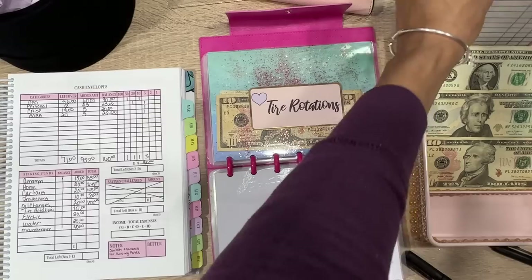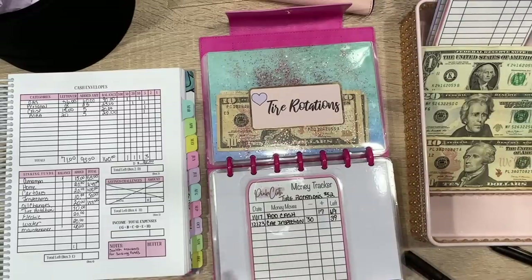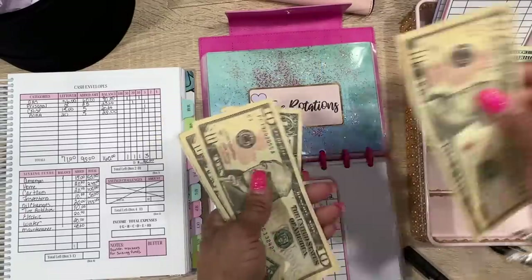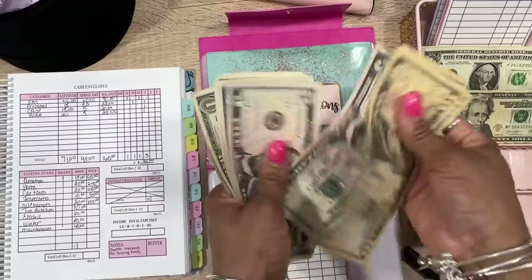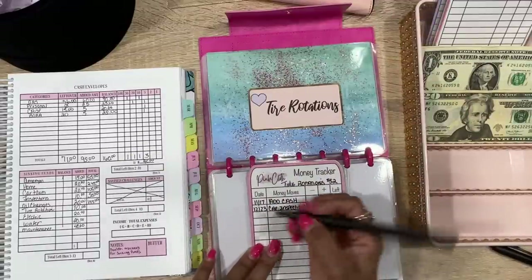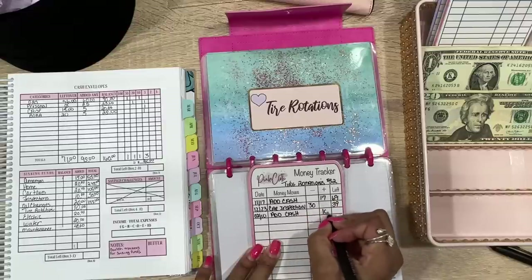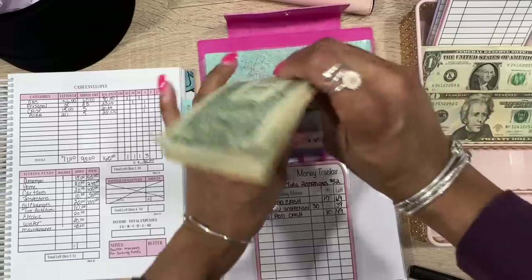Next is tire rotation — we do have a tracker card. We're adding $10. Counting what's in there: 10, 20, 30, 35, 40, 45, 46, 47, 48, 49 — we have $49. Adding $10 should give us $49... wait, we're adding to bring it to $59. That's exactly what we have.